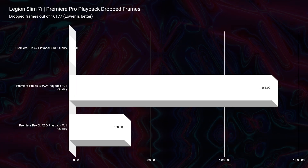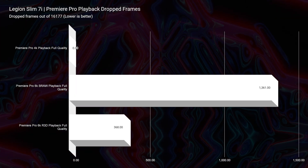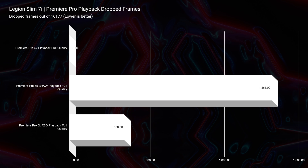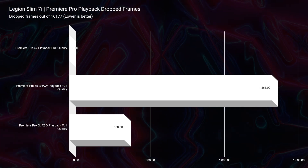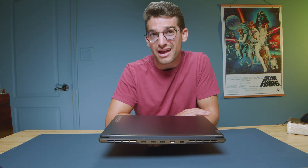Speaking of things I'm not super stoked on, the B-RAW playback was 1,361 drop frames out of 16,177 in the project. With an i9 and an RTX 4070, that just didn't seem like the best performance I was hoping for. I'm guessing when I upgrade this laptop to, say, 24GB of RAM, we're going to see some improvements on that.